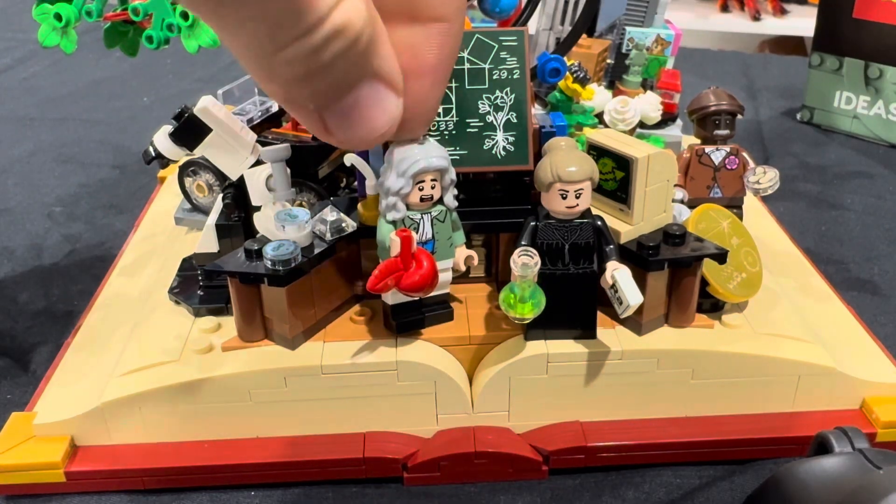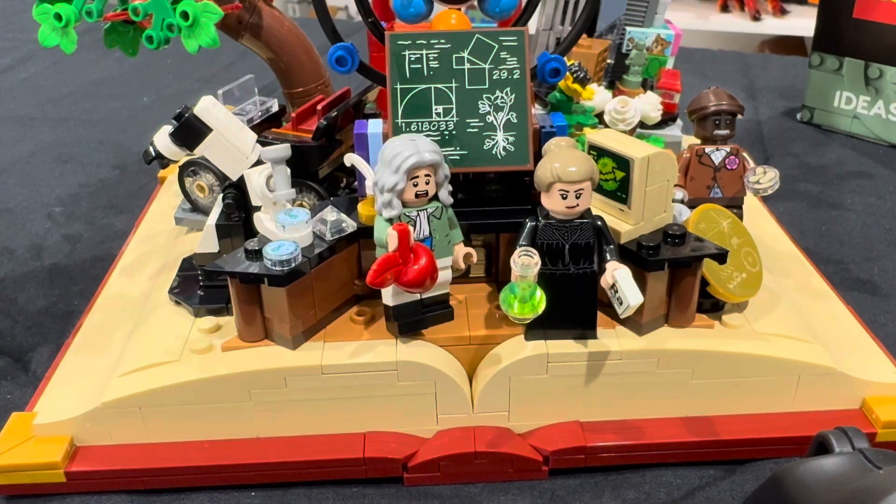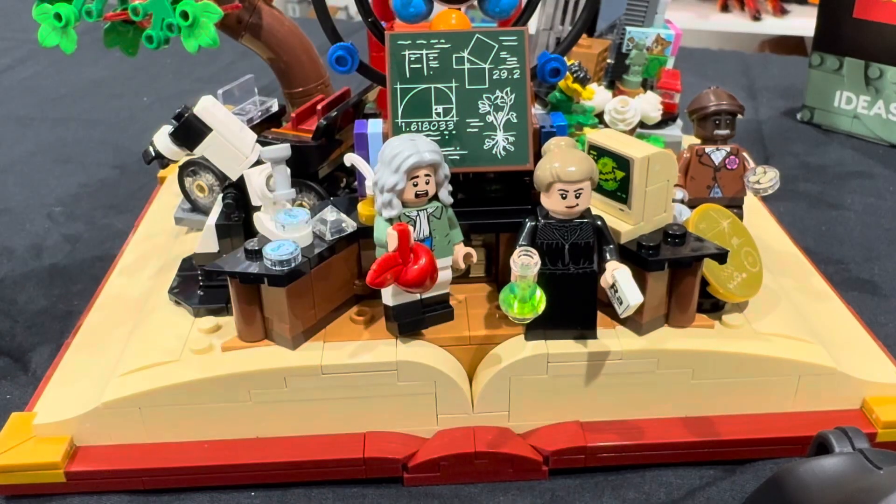In this LEGO set we are going to get three minifigures. The first one, for the first time ever, is going to be Sir Isaac Newton, famous for his law of universal gravitation. The next minifigure is going to be Marie Curie, the first person ever to win two Nobel Prizes. And then lastly, a pioneering agricultural scientist, George Washington Carver.